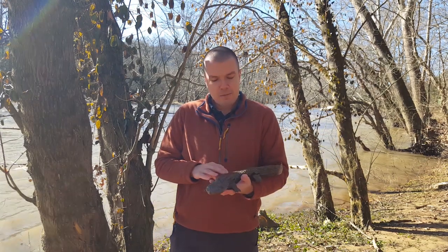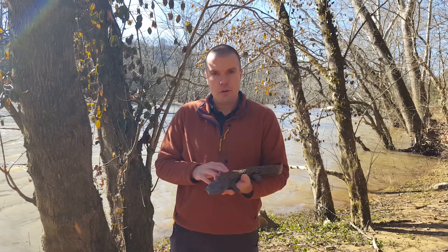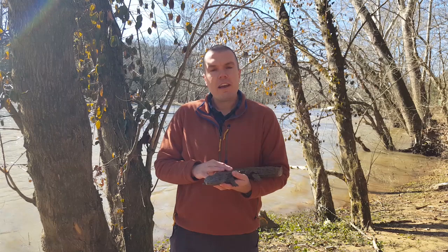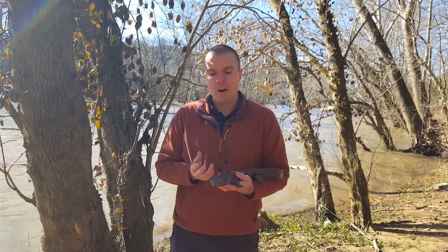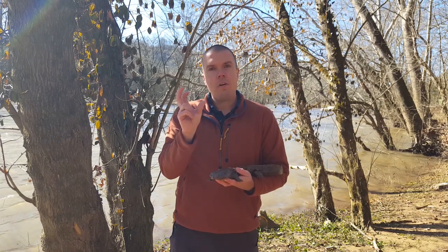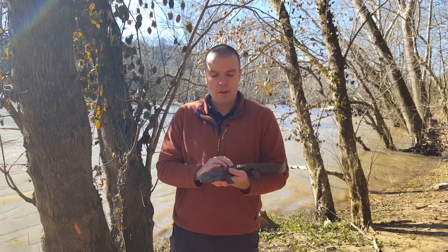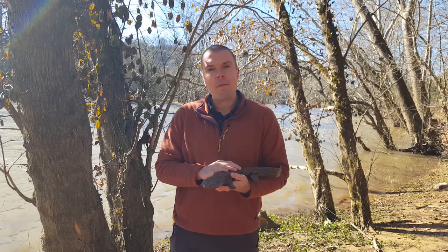The most obvious thing you can probably tell just from looking at this animal is that hellbenders are huge for an amphibian, and for a salamander especially. They are the largest salamander in Virginia and one of the largest salamander species in the world — very different from the salamanders you might find in a small headwater stream or forest, which tend to be only a few inches in size, whereas hellbenders can get upwards of one to two feet in length.